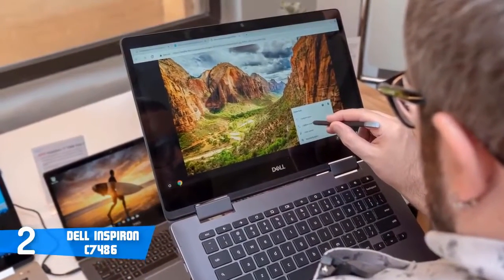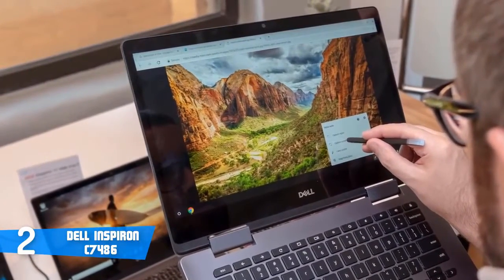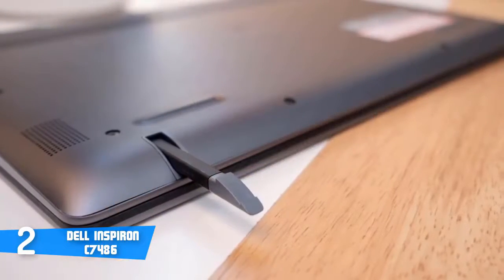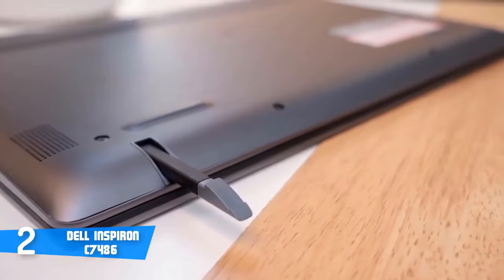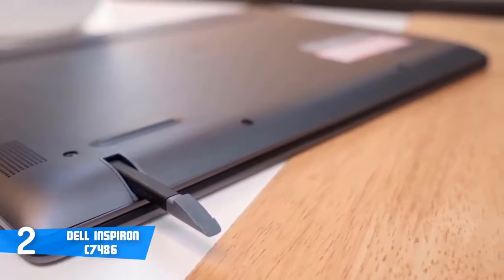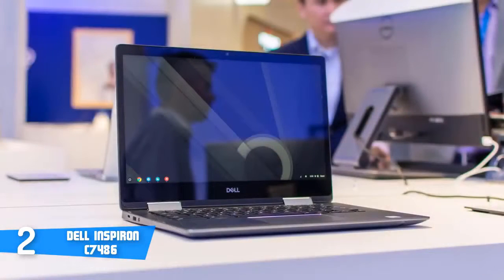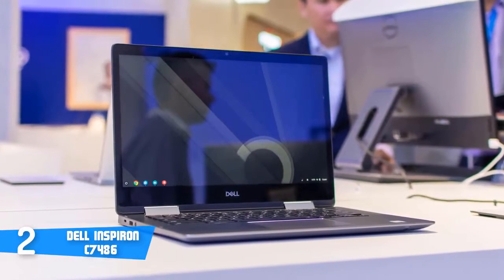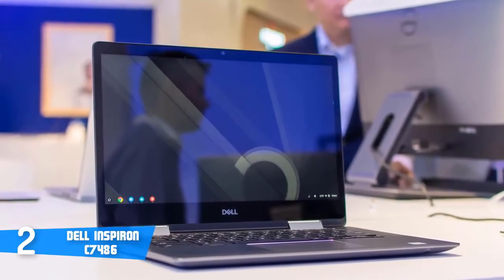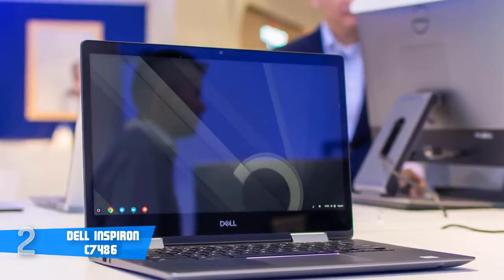Additionally, it supports WiFi, so it's compatible with the latest high-speed routers. Moreover, it's compatible with Google Play for downloading Android apps and games, and it has a gyroscope and accelerometer that can enhance interaction. What I like most is that it's a two-in-one hybrid, so you can use it either as a laptop or as a tablet, thanks to a pair of 360-degree hinges located just underneath the display. This Chromebook definitely has everything you need, and if you're looking for a stylish two-in-one that performs as good as it looks, the Dell Inspiron C7486 could be your best choice.